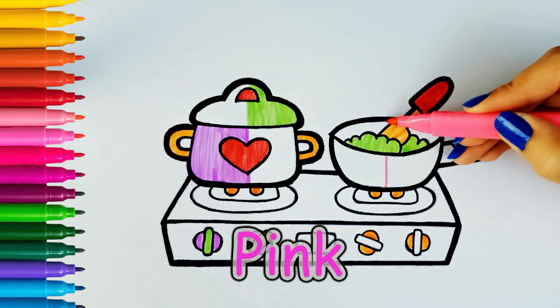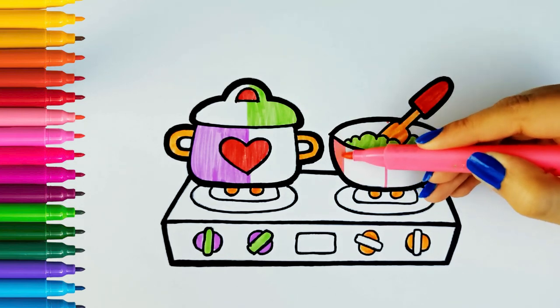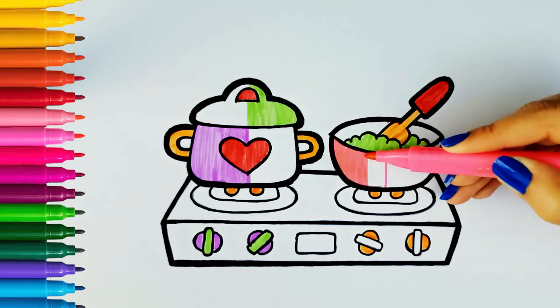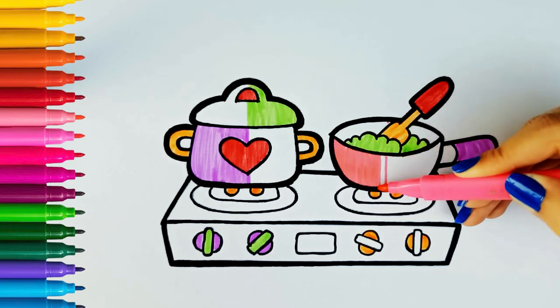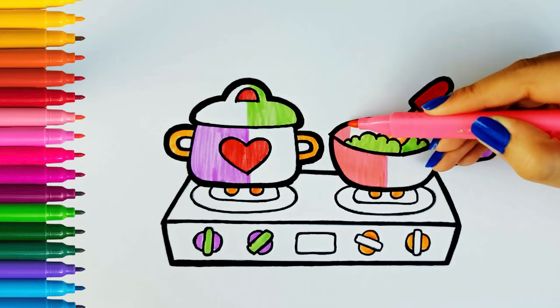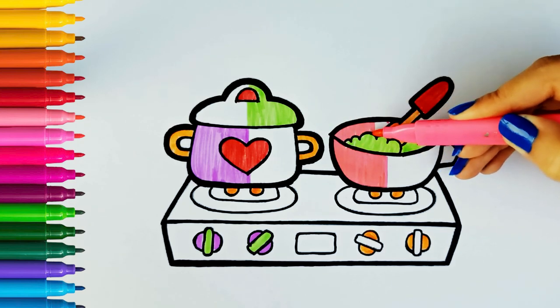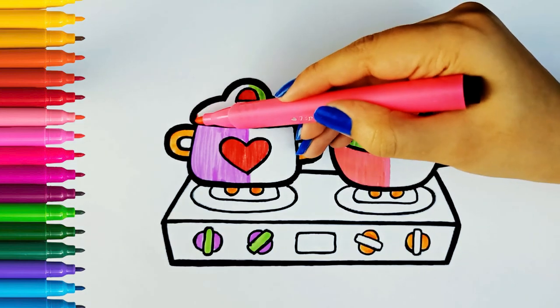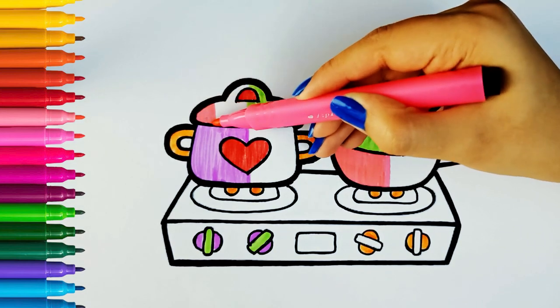Pink. A, B, C, D, E, F, G, H, I, J, K, L, M, N, O, P, Q, R, S, T, U, V, W, X, Y, and Z. Now I know my ABCs, next time won't you sing with me?